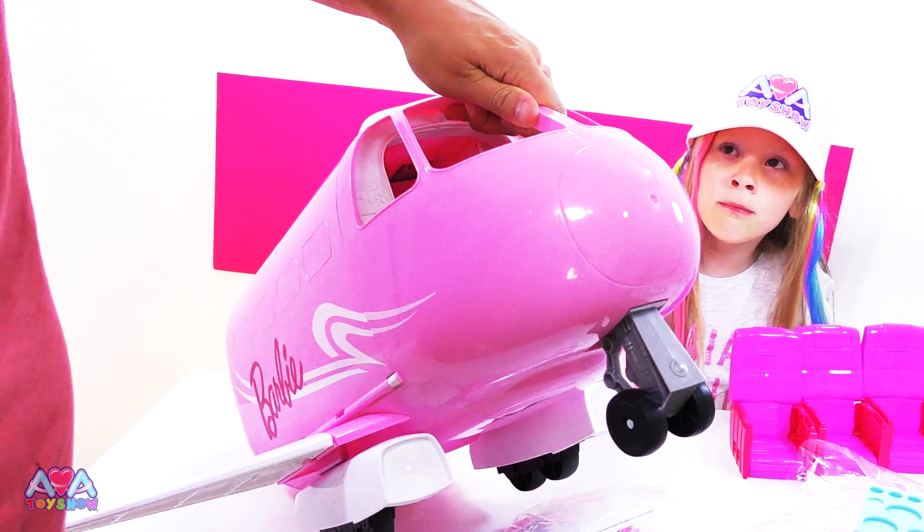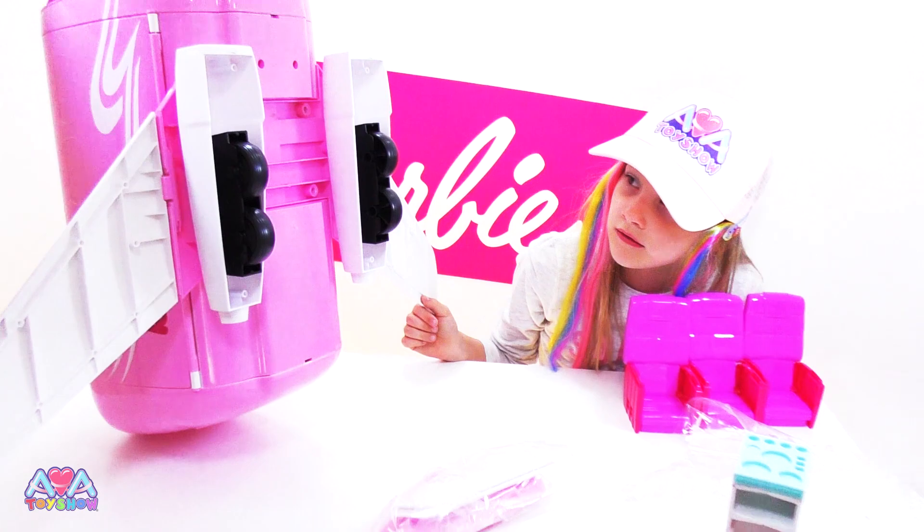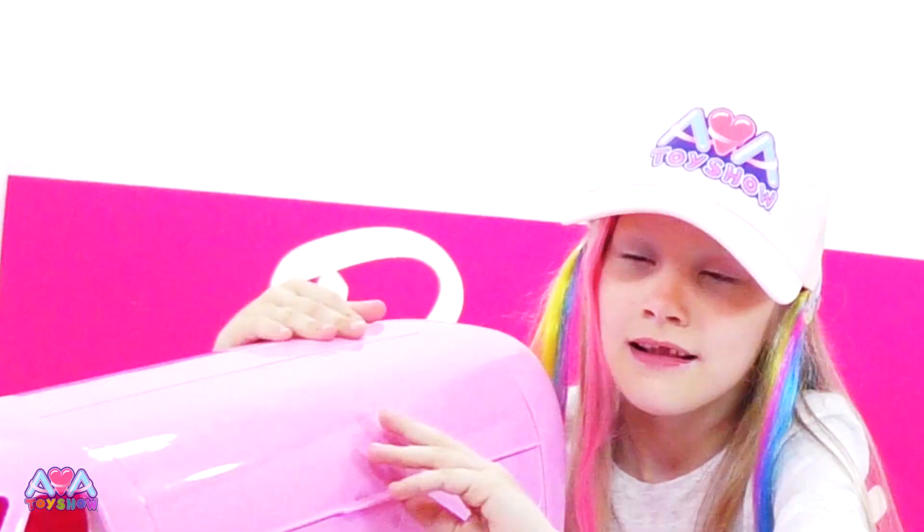Look at the size of that. It's like a thunderbird, isn't it? Have you ever seen Thunderbirds? No. It's like a thunderbird - anyway, that's for the dads. The dads will know what that is and maybe some of the mums as well. But that's like a thunderbird, like a rocket or something. It's absolutely huge. Let's see what's inside.